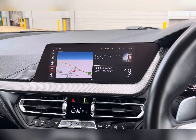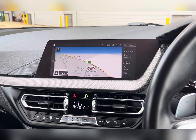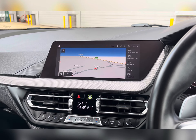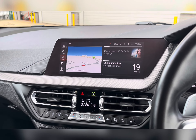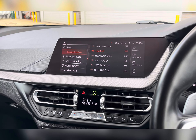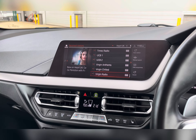On your infotainment system, you have everything you need including your navigation system, allowing you to plan any journey you may take in this vehicle, ensuring you always take the quickest yet safest route possible to those new destinations. Along with this, you also have your DAB radio which has all sorts of genres of music suited to everyone, so you can always find something to listen to.